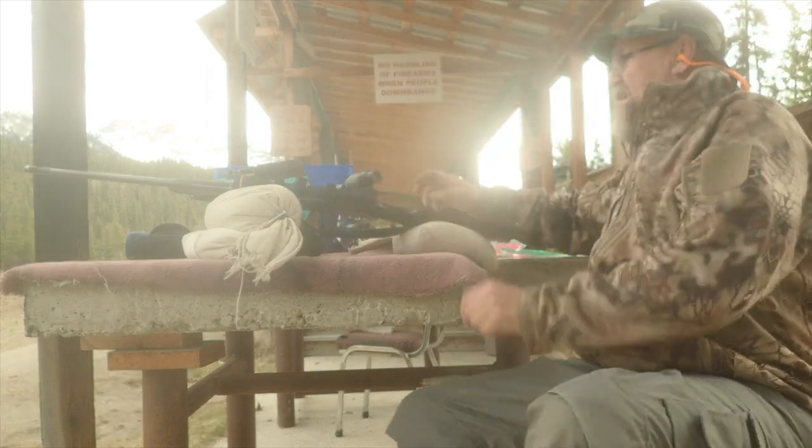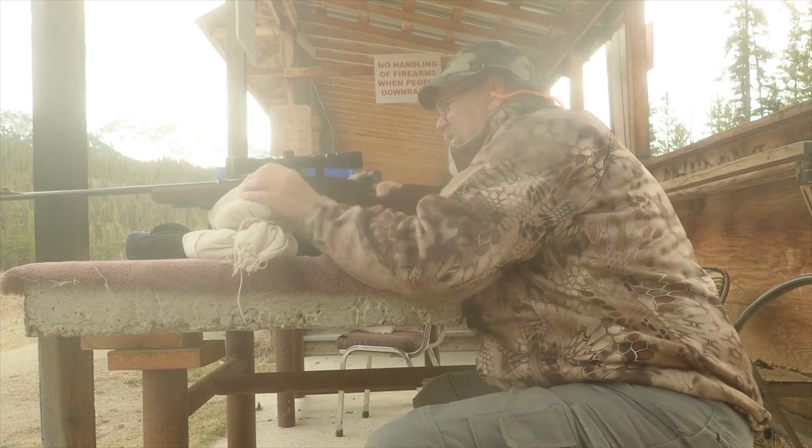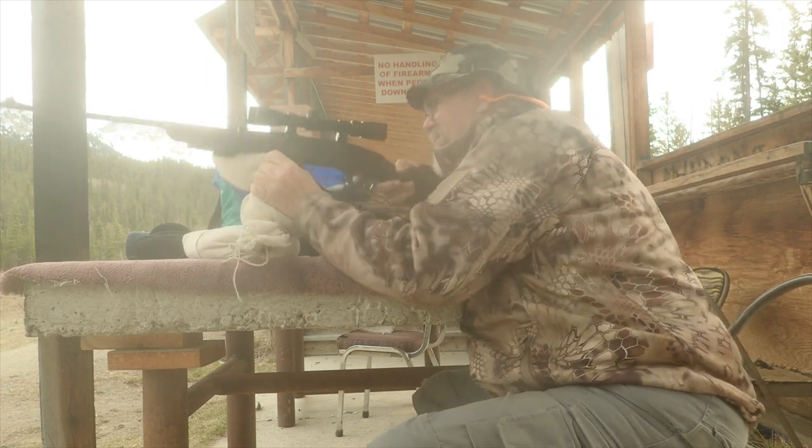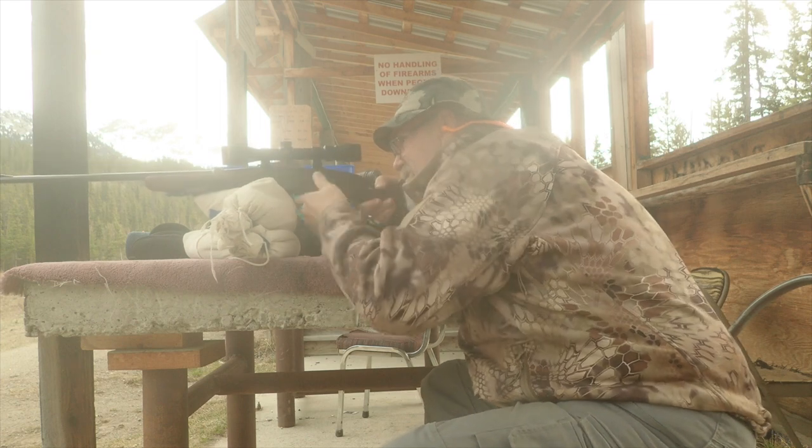This .308 is a little tricky because it's got almost like a two-stage trigger. I don't know if it's supposed to be that way, but that's the way it kind of works out. It's just a little tricky, but it's shooting really well.